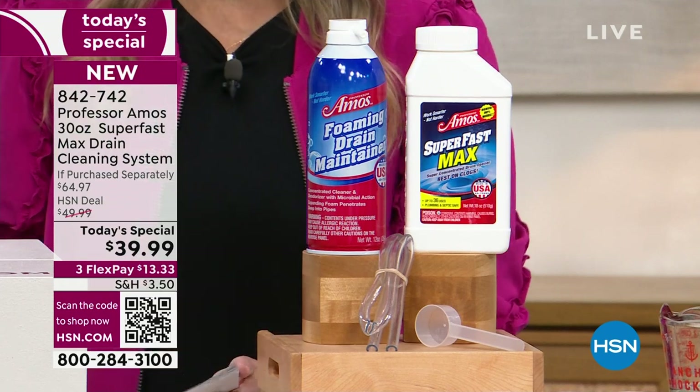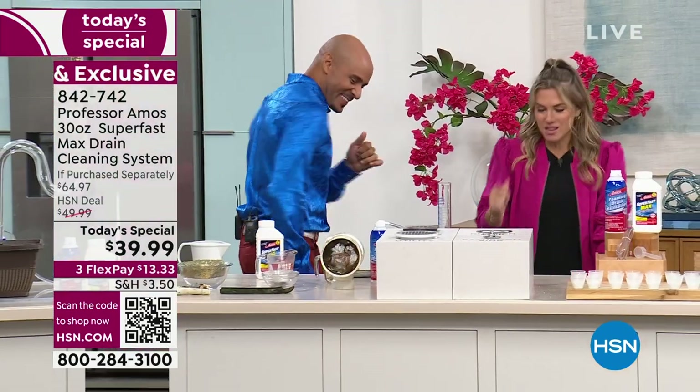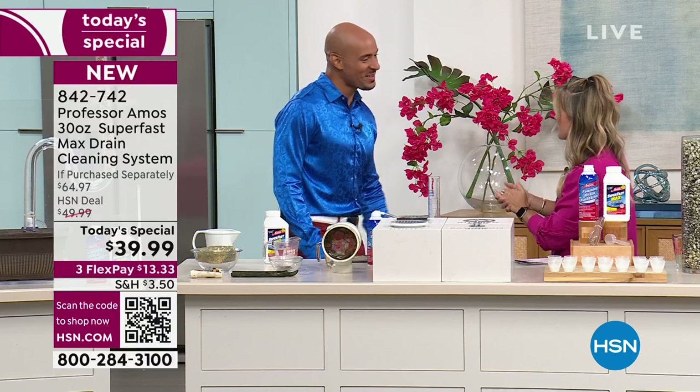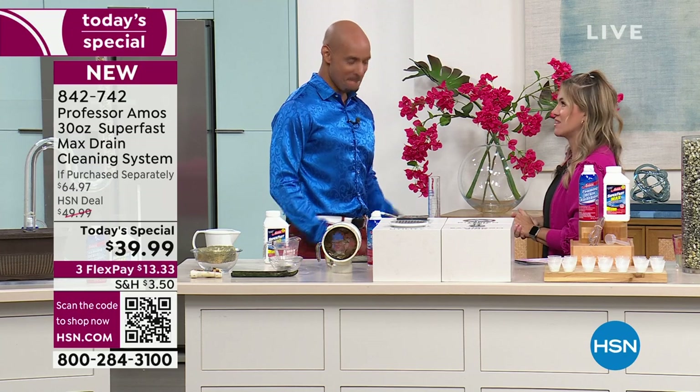Let's bring in Amos Harp III. Of course, his father Professor Amos started this brand. We've been having it here, cleaning clogs and drains for 19 years. Good to be with you. I'm so excited about this Today Special — only one we're going to do all year like this.